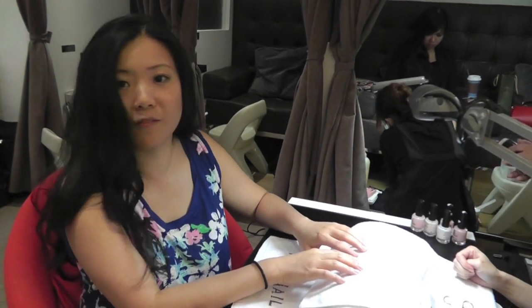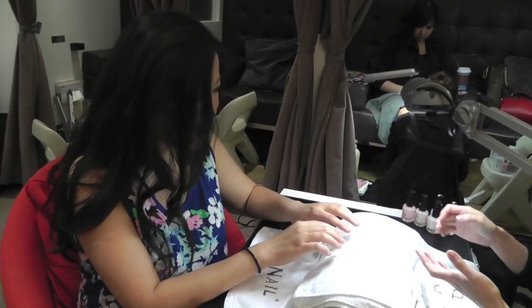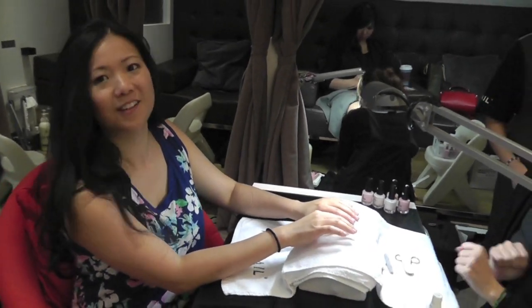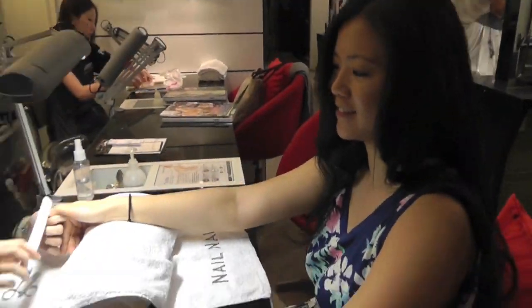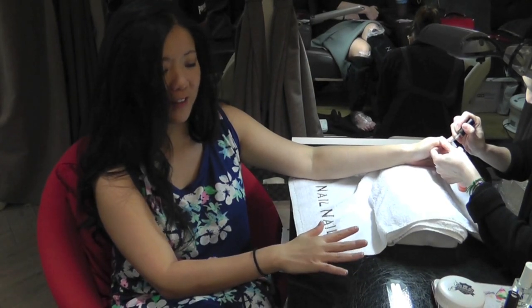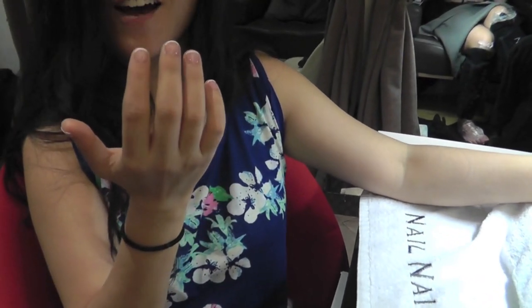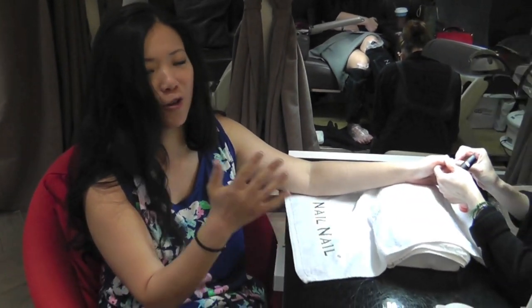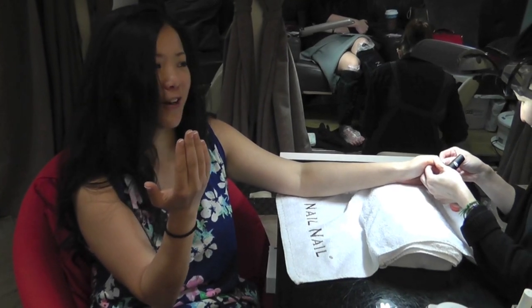I'm getting my nails done because I have nothing else better to do between now and the concert and I have nowhere to go. It was a nice treat. I've never gotten a French manicure before — don't ask me why. We're almost done with my little French manicure. It looks kind of funny because my nails are so short, but nobody can see from far away. It's just for my own appreciation.